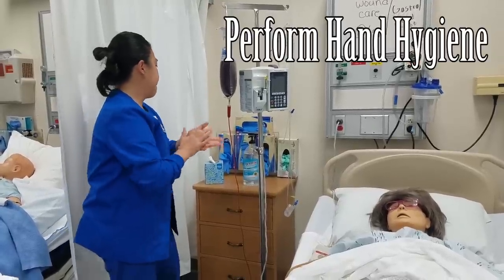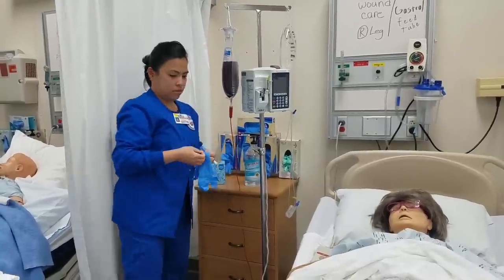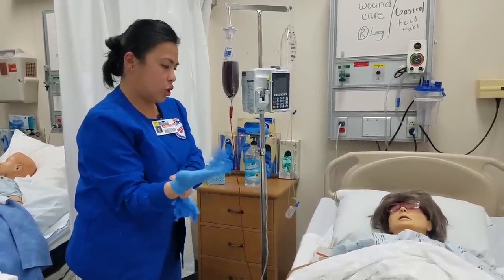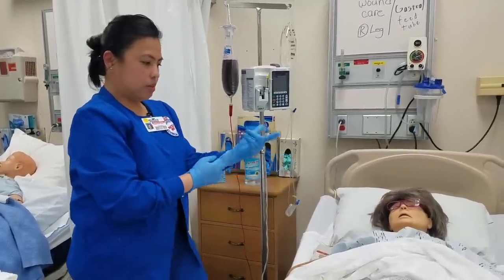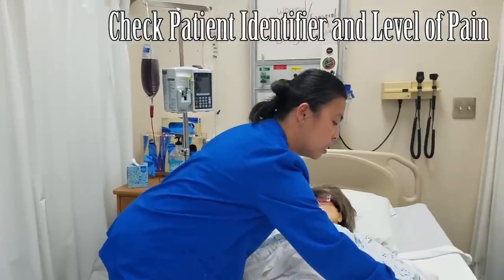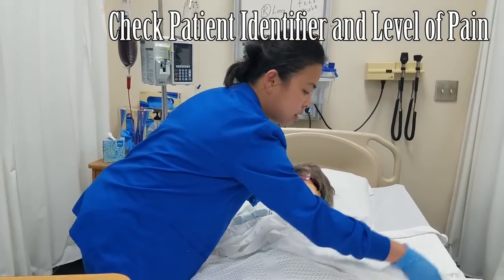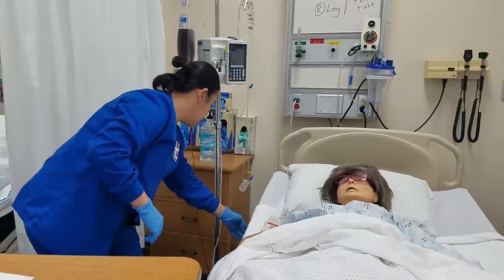I'm going to wash my hands. Can you please tell me your name and your date of birth? Let me check your band. All right, everything is correct. First, I'm going to raise your bed.